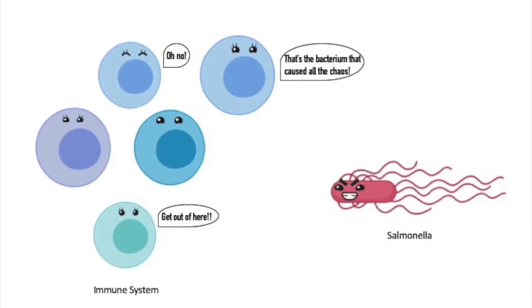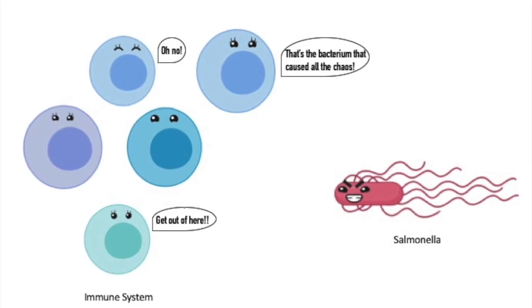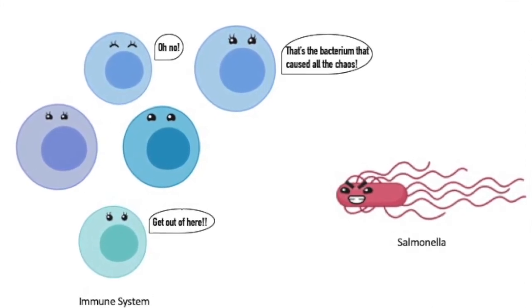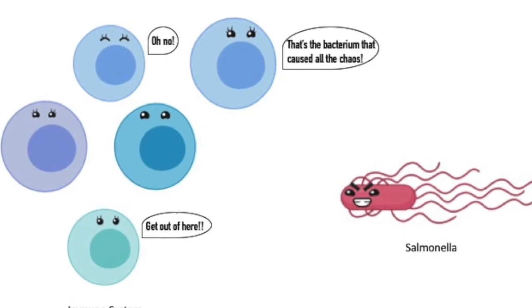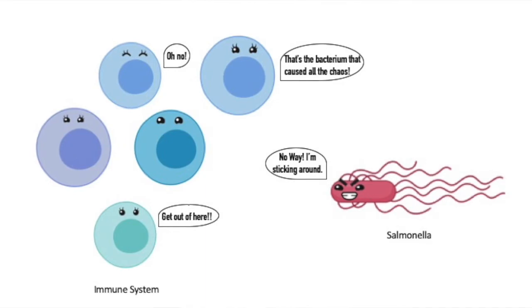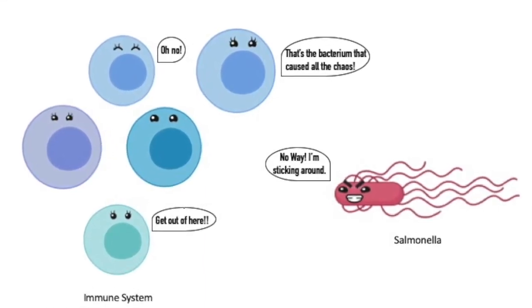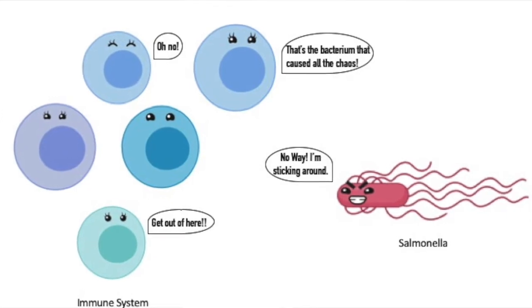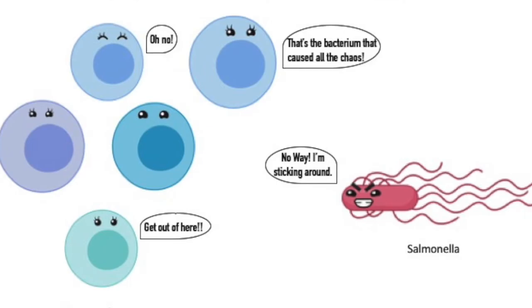Because salmonella is so aggressive, the immune system gets to work. In most cases, a person's immune system is able to successfully fight off salmonella and restore order in the gut. However, sometimes salmonella decides to stick around and is able to evade the immune system defenses and sometimes even antibiotics. This is what we call persistence.